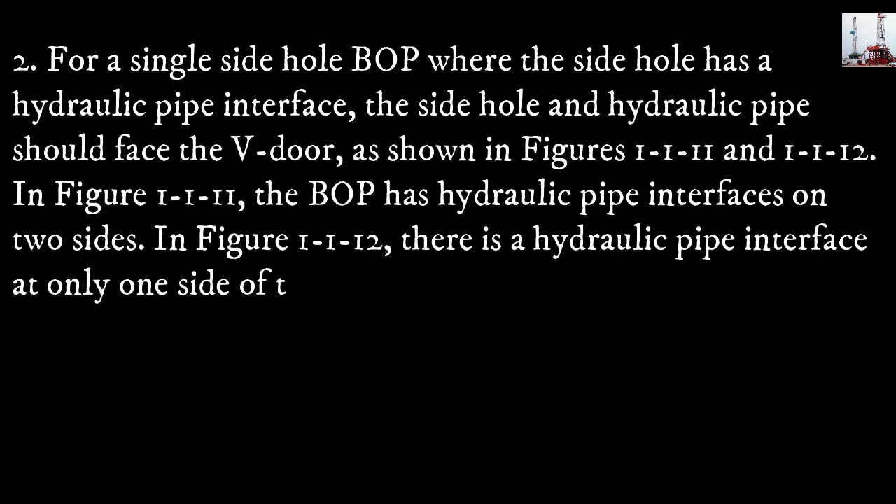Method two: for a single side hole blowout preventer where the side hole has a hydraulic pipe interface, both the side hole and the hydraulic pipe should face the V-door, as shown in figures 1-1-11 and 1-1-12.